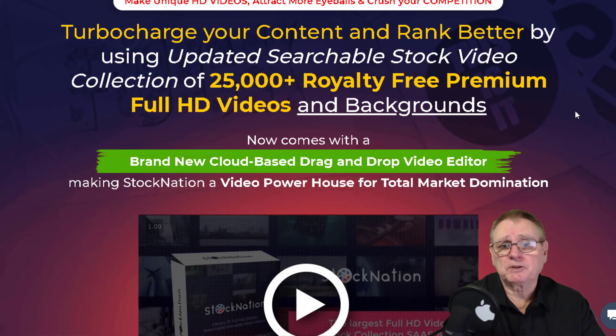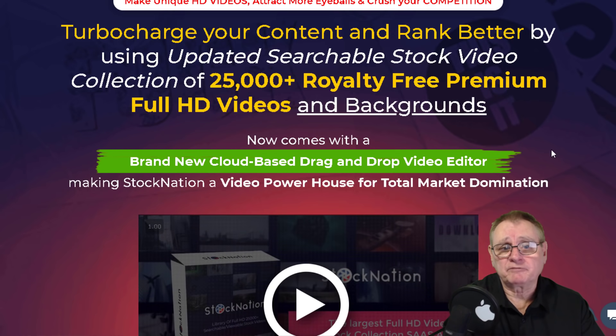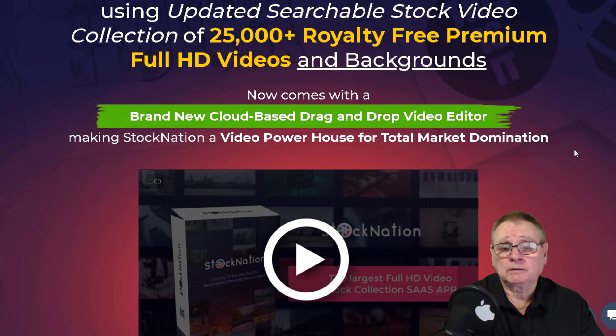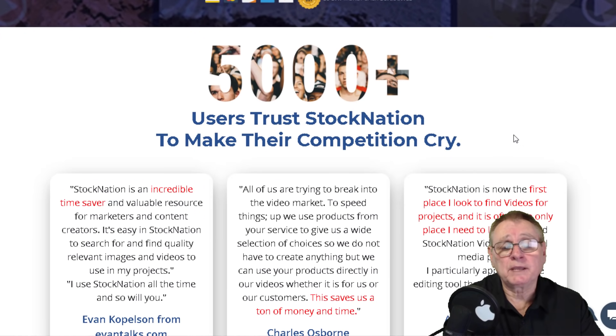You can see they aim to turbocharge your content and help you rank better. They've got a collection of over 25,000 royalty free premium full HD videos, which is quite amazing. I use them in all of my projects - commercial licenses are included. They've got 280 gigabytes worth of data files so you just download the videos as you require them.